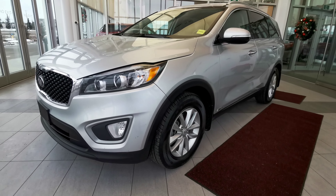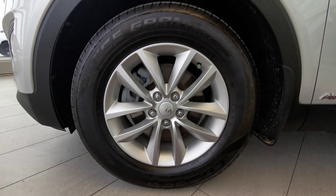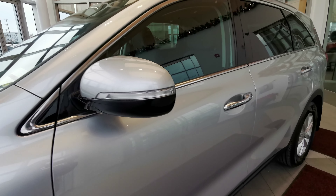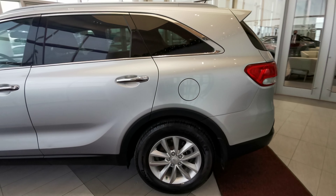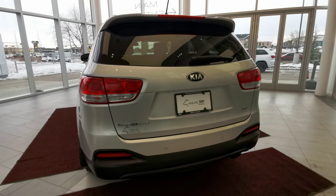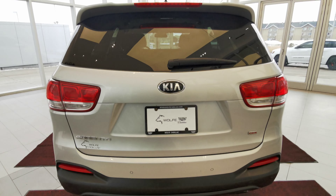Going around the left-hand side of the vehicle now. We'll start off with the 17-inch Kia rims on summer tires. There's a color-matched side mirror with an integrated turn signal, beautiful chrome handle grips, the gas tank, chrome badging along the vehicle, and rear parking sensors.